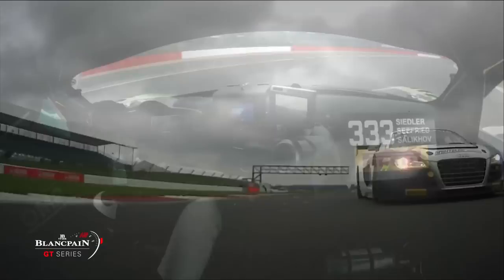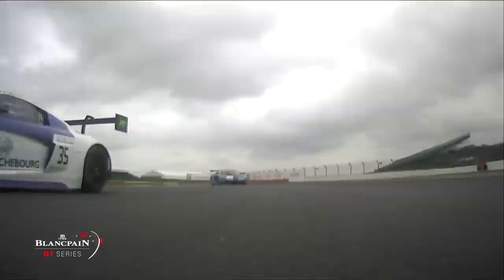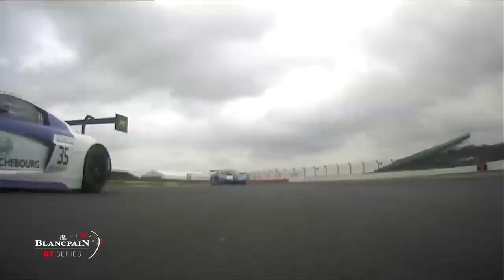The second round of the Blancpain Endurance Series is going to be another traditional 3R format, with the three-part qualifying session — one session per driver. It all starts at 9 o'clock tomorrow morning. Join us for that. From OJ Borg, John Watson, and David Addison, for now it's goodbye. We'll see you at 9 a.m.